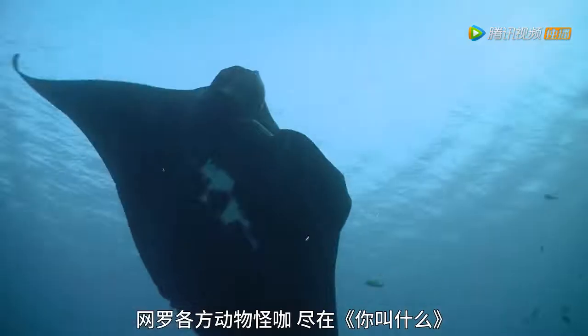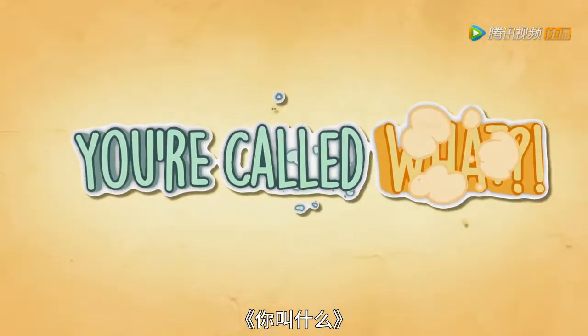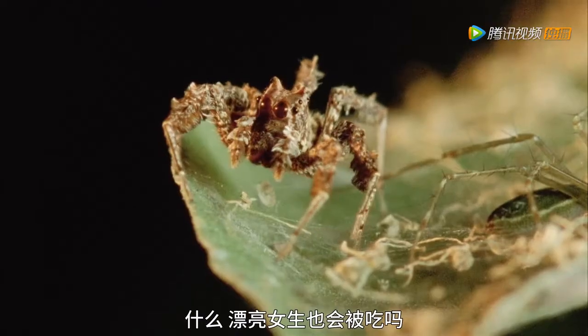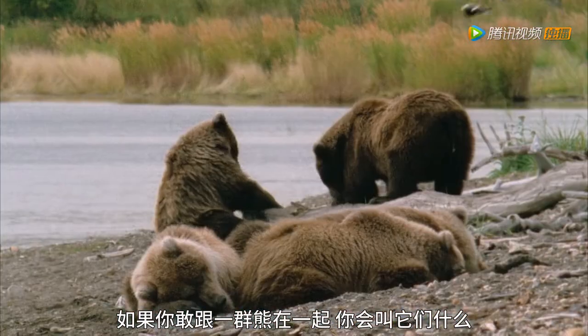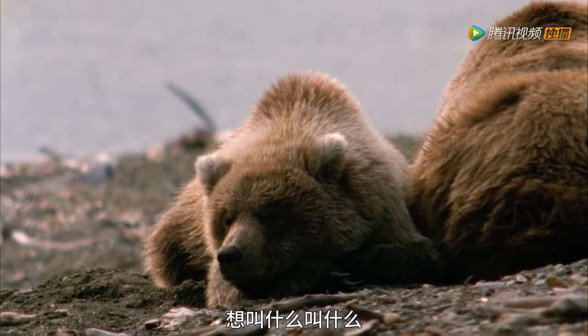Get the scoop on what's what with You're Called What? Coming up today: meet the super cute spider that eats other spiders. A girl's gotta live! Say hello to a cockatoo wasp fish. And if you dare to hang out with a group of bears, what would you call them? Anything they want!